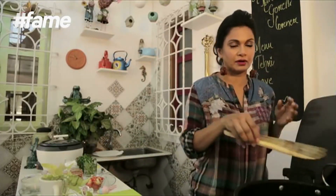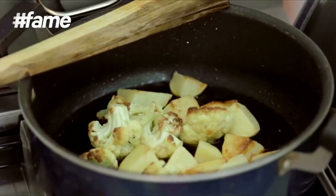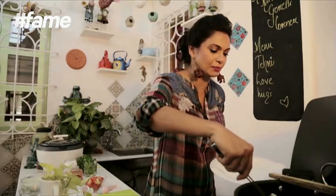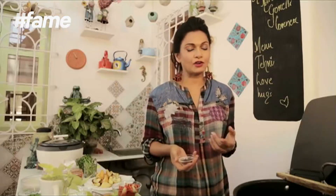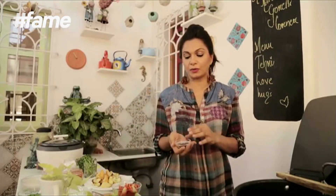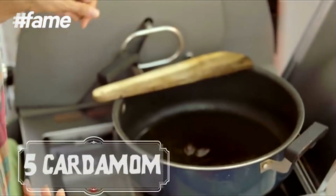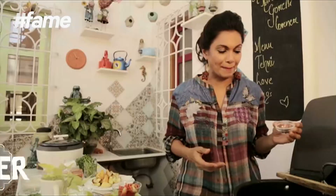Mustard oil is pretty good for health — it helps in detoxification and is widely used in India. Now that our vegetables are nicely browned, we place them on a kitchen towel. We're going to start off with all our spices — we're not going to have them powdered, we use them as they are.